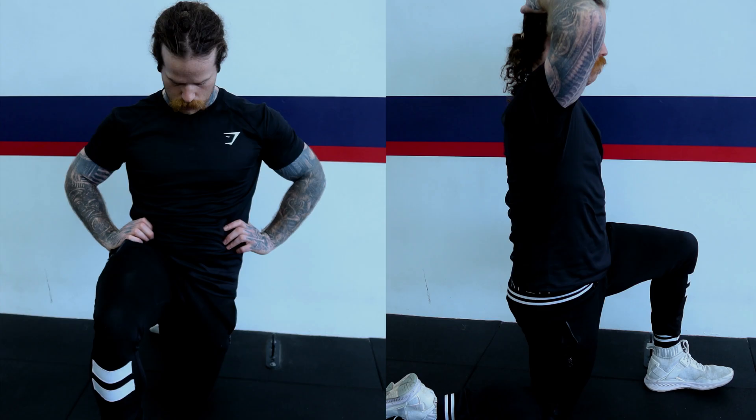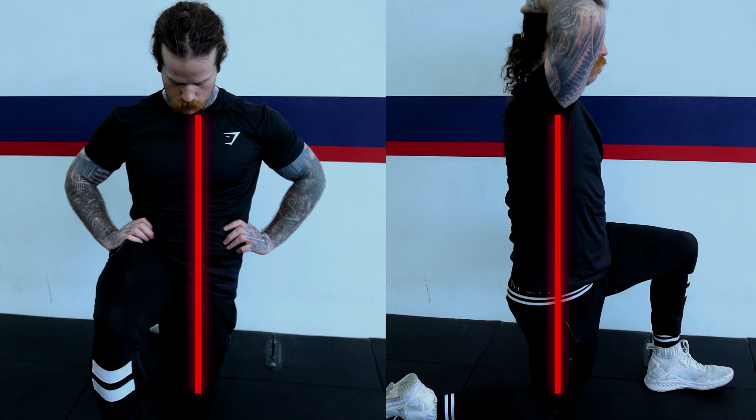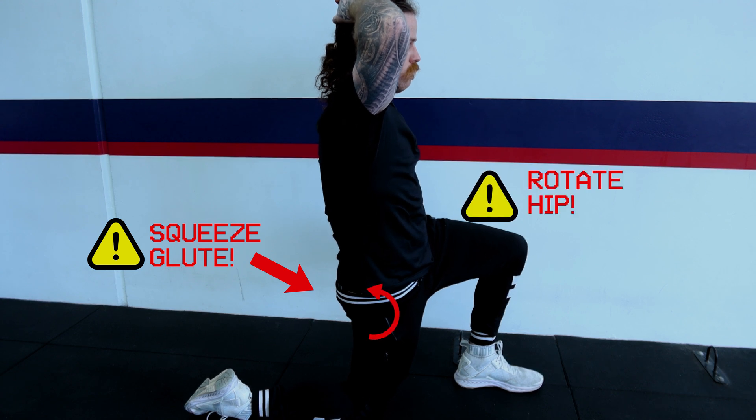To perform this stretch correctly, the setup is key. We need a 90-degree angle at the front and back knee as well as the hips. We need to be as upright as possible — we should be able to draw a straight line from the top of our torso all the way down to the bottom of our femur. From here we are going to squeeze the glute of the trailing leg and tilt our hips back using the posterior pelvic tilt movement.